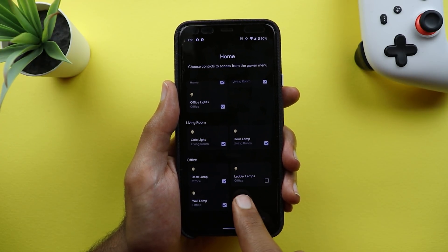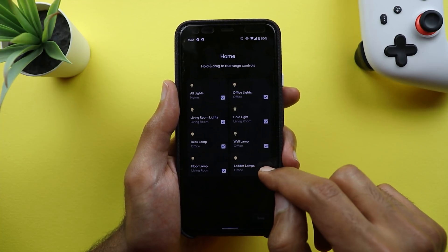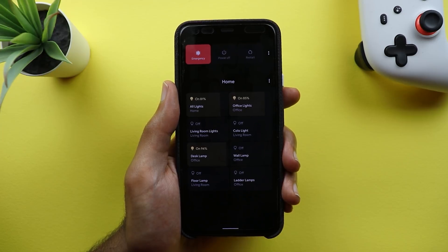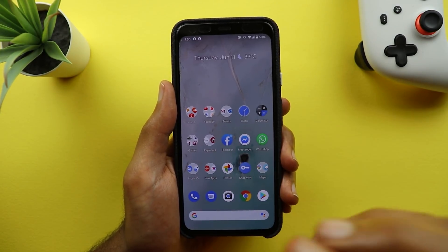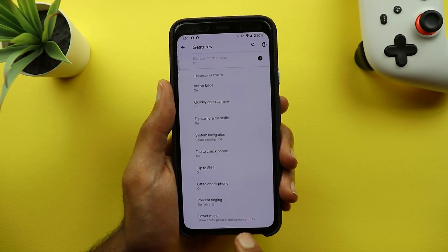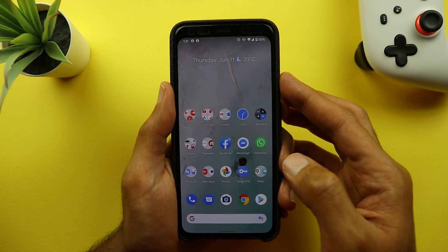You can tap the three dots at the top to add controls or edit controls. When you tap 'add controls' you can add any missing bulb and save it. Or tap 'edit' to remove any light you don't want. I'm really happy with this change but I'm still missing the cards and passes — even when I have some cards added to my Google Pay wallet I still don't get them on my power menu. To activate these features go to Settings, then System, then Gestures, and scroll down to Power Menu.